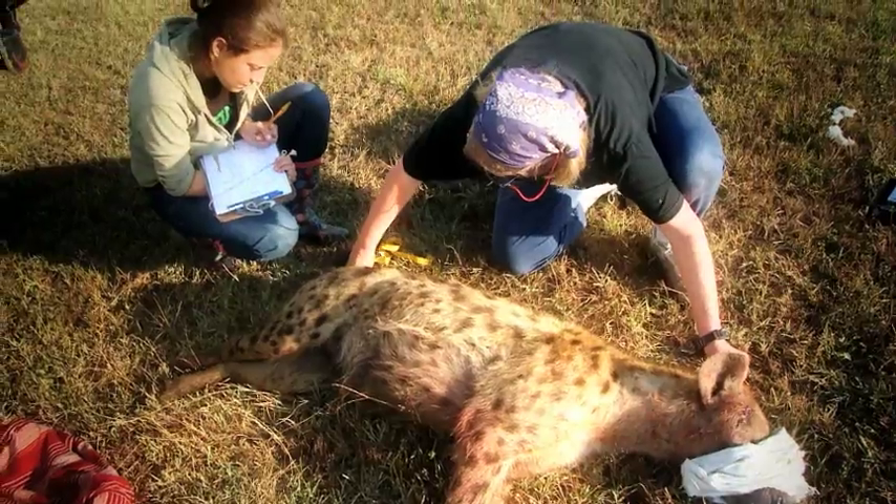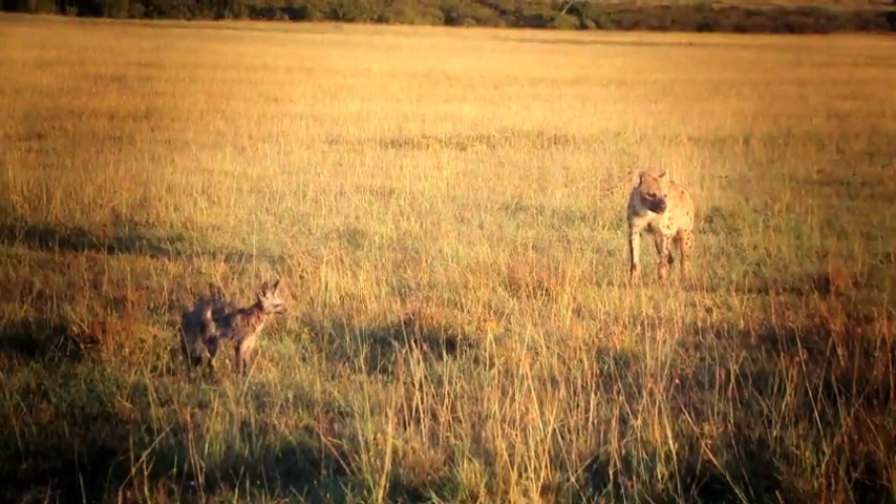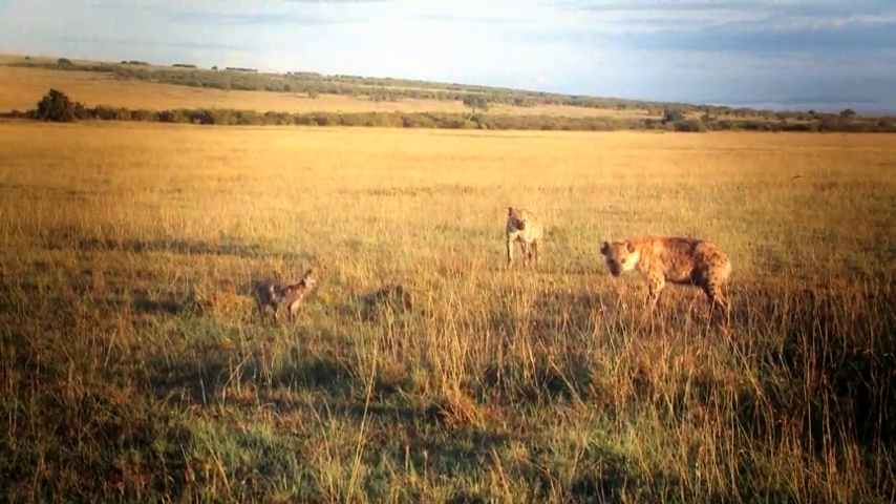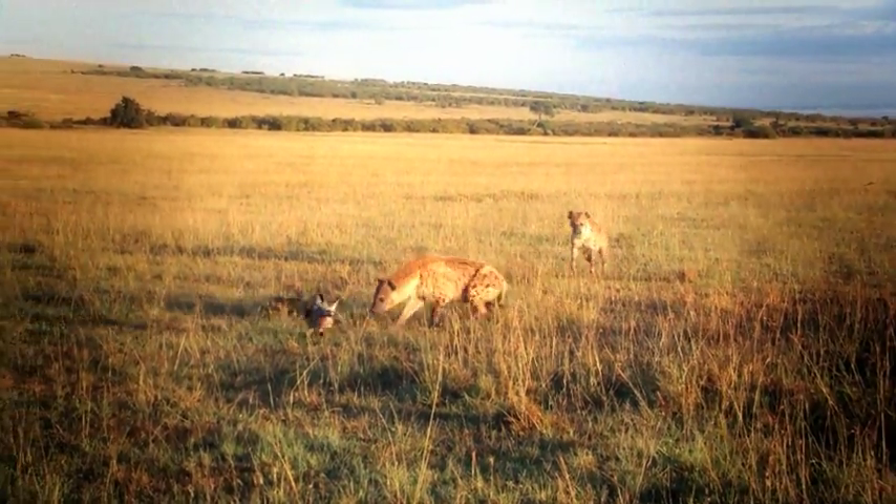The hyena suffers from some very bad PR. It's something student Kenna Lehman hopes to help change. Nobody who knows enough about them likes hyenas, unfortunately. But usually once you start a conversation with somebody and explain all the things that they think they know about hyenas — and how most of those are wrong — they end up going away thinking, oh my gosh, hyenas are really cool.